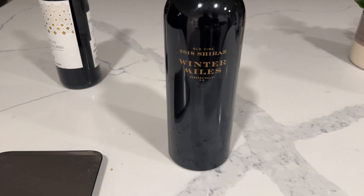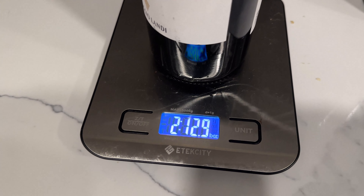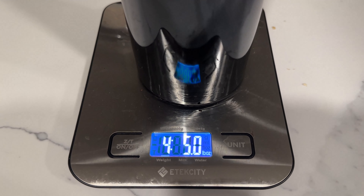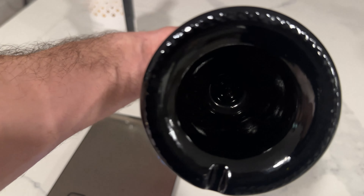Tonight I am going to try this 2018 Shiraz Winter Miles from Barossa Valley. What makes this bottle so unique is how heavy it is. Here's a normal bottle of wine — the weight is 2.129 pounds — but this bottle is 4.5 pounds. You can see on the bottom it's very thick, it goes very deep, but it's still only 750 milliliters. I'm very excited to try this tonight.